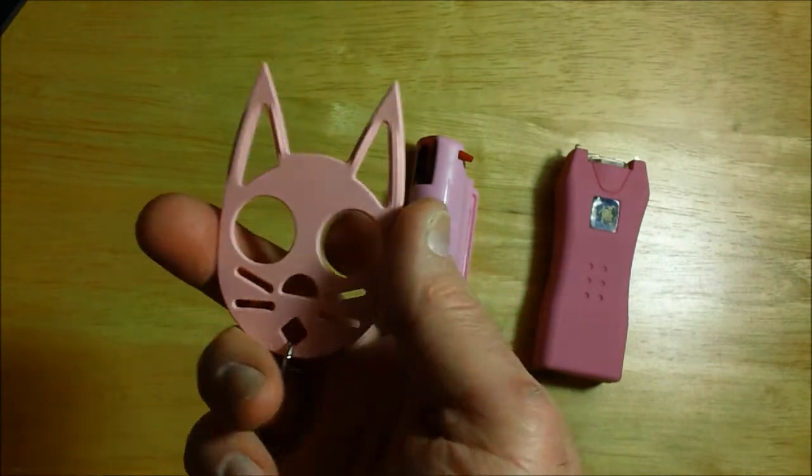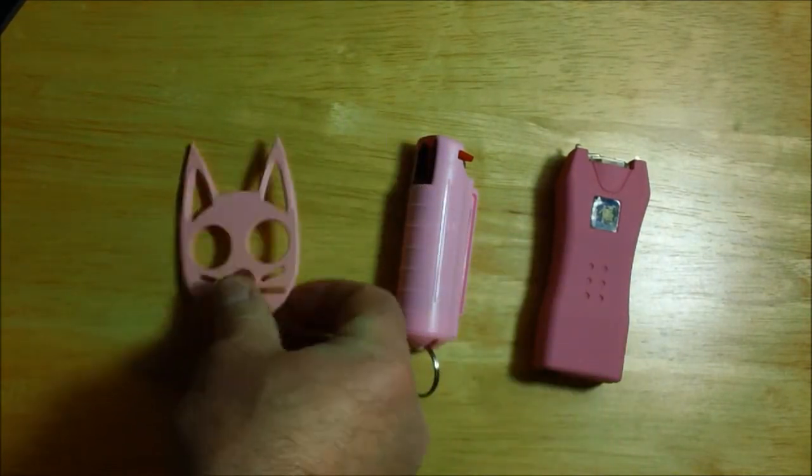This is a Wildcat keychain — it's a defensive keychain, which also comes in this package.